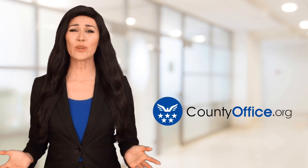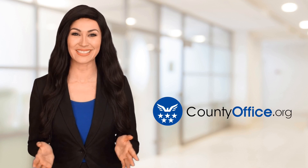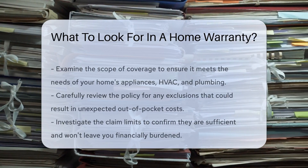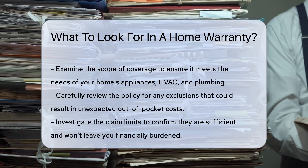Welcome to County Office, your ultimate guide to local government services and public records. Let's get started. What to look for in a home warranty. When your home systems hiccup, a warranty can be a lifesaver. But what should you eye when choosing one? Let's dive in.